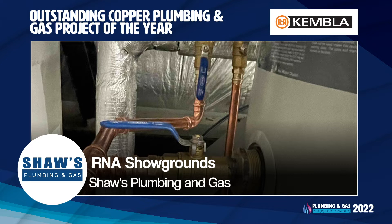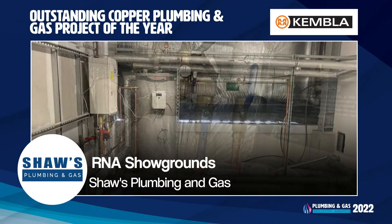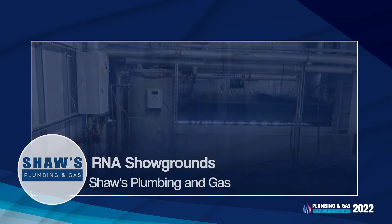The six-star efficient hot water units utilised in the project deliver incredible performance with reduced gas consumption. Congratulations to Shure's Plumbing and Gas for this outstanding project.